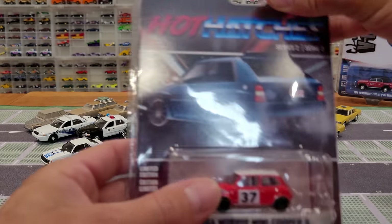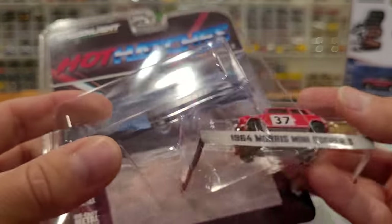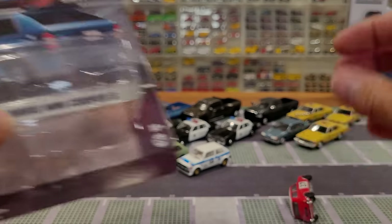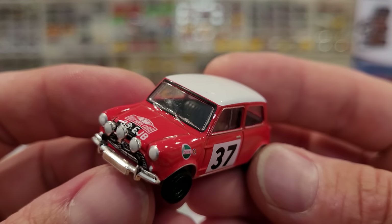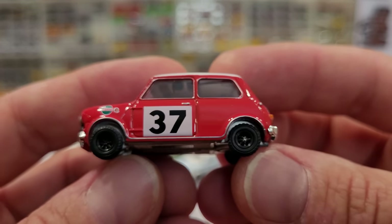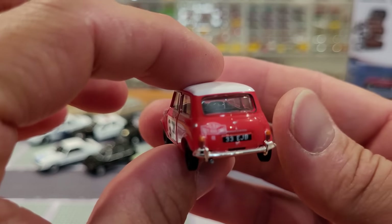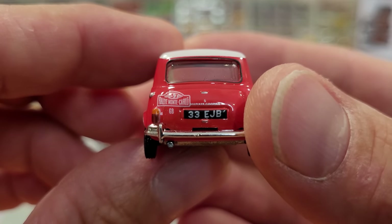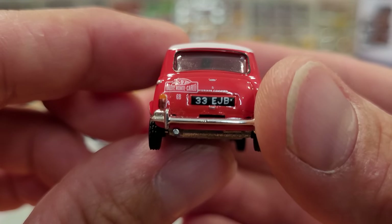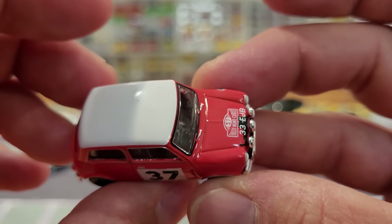We're going to switch it up and look at a 1964 Morris Mini Cooper S. These are fun little castings — I've got quite a few of them. This is probably the smallest, if not the smallest, casting that Greenlight produces. Tiny little wheels, and luckily it is all metal, otherwise it would weigh absolutely nothing. It's got a Raleigh Monte Carlo livery and what looks like a European license plate. Very nice, simple racing rally deco on it.